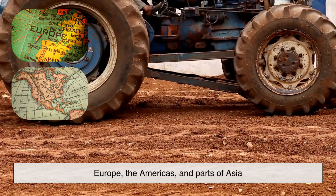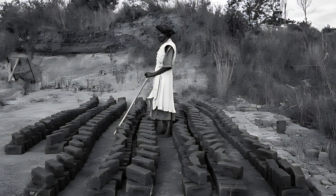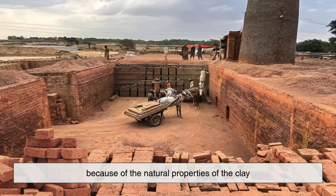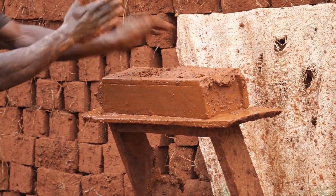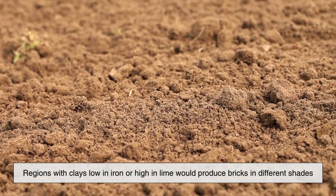Of course, not all bricks are red, and not all clays contain the same levels of iron. But in many regions, especially in Europe, the Americas, and parts of Asia, the local soil is rich in iron-bearing minerals. Because brickmakers historically used what was locally available, red bricks became the norm in these areas simply because of the natural properties of the clay. It was cheap, accessible, and produced a strong, durable brick with a warm red color that also aged nicely over time. In contrast, regions with clays low in iron or high in lime would produce bricks in different shades — yellows, creams, browns, and even white. So in a way, the color of bricks is a kind of fingerprint revealing the geological identity of the place where they were made.